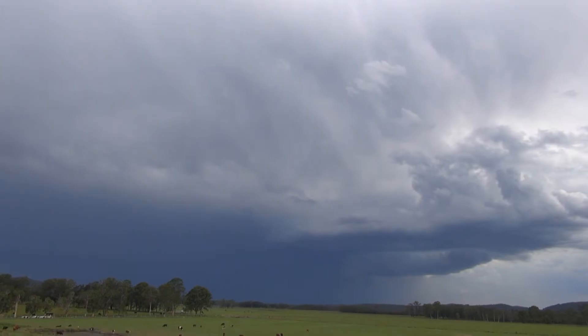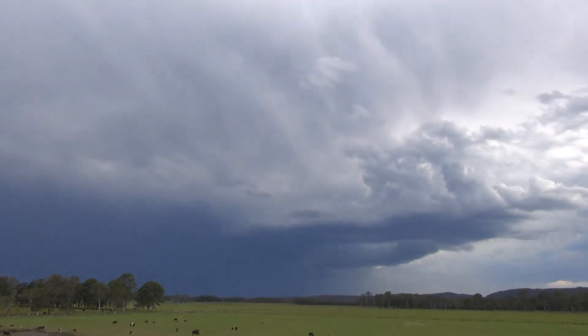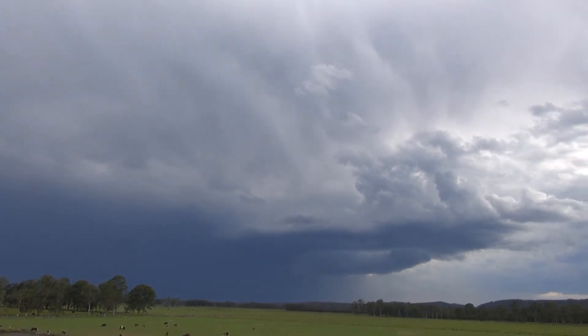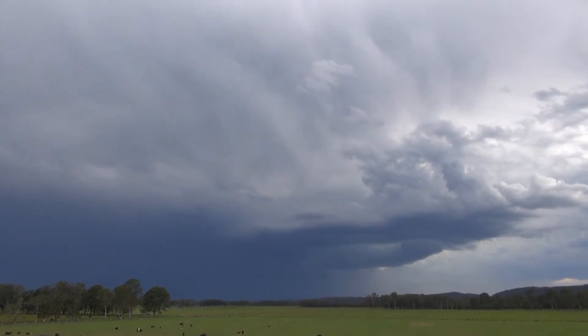Okay, this cell is just offshore Nelson Bay. But the back end looks like it's developing, so it could be in with a show. It's throwing down a fair bit of lightning.